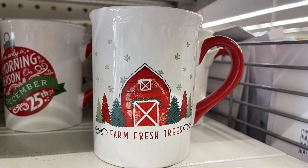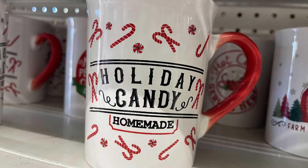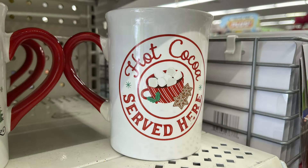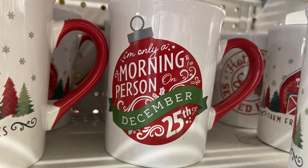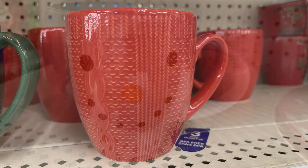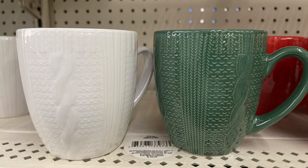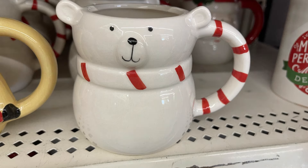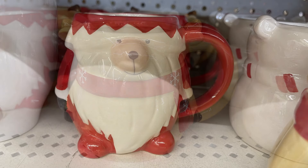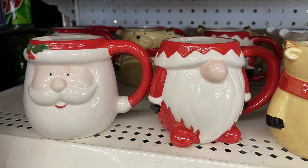For the kitchen and pantry aisle we have some Christmas coffee mugs. They say things like Farm Fresh Trees with a barn and snowflakes, Holiday Canes Homemade with candy canes, Hot Cocoa Served Here with a picture of hot cocoa, and I'm Only a Morning Person on December 25th. They also have the snowman coffee mugs and ones that look like a sweater pattern in green, white, and red. There are also novelty style mugs like a polar bear, a reindeer wearing a scarf, a gnome with a big beard, and Santa — all $1.25.